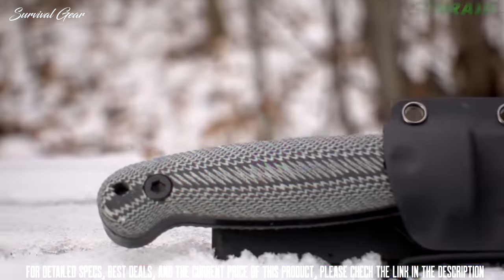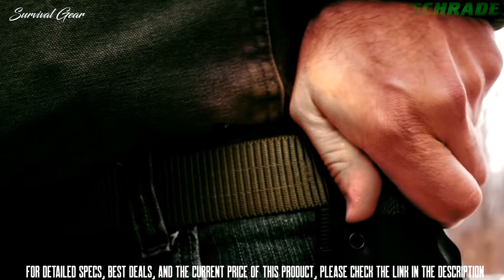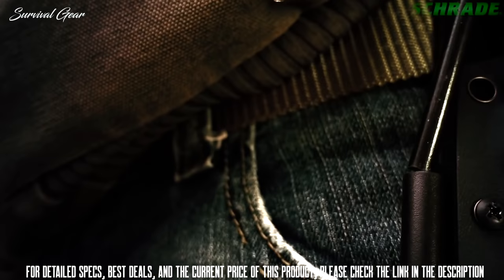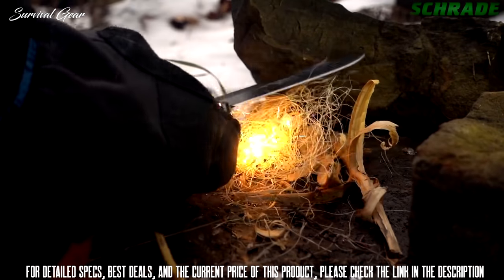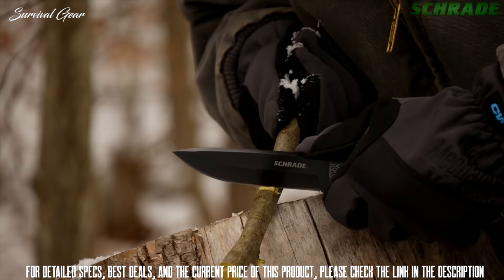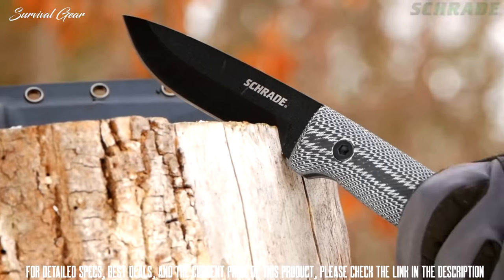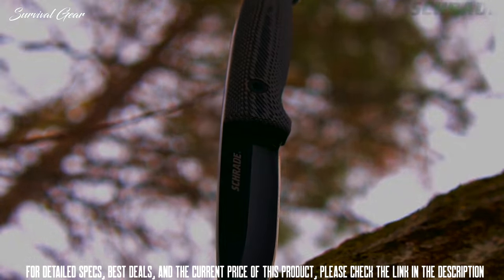When not in use, the SCHF 56 LM rides in a black thermoplastic belt sheath that supports multiple carry options thanks to the removable reversible belt loop. The included ferro rod with elastic safety strap and holder ensures that wherever the trail leads, fire will be within reach at all times. Designed for bushcraft tasks and everyday chores, crafted from premium materials and built for a lifetime, this is the SCHF 56 LM small frontier full tang fixed blade knife.